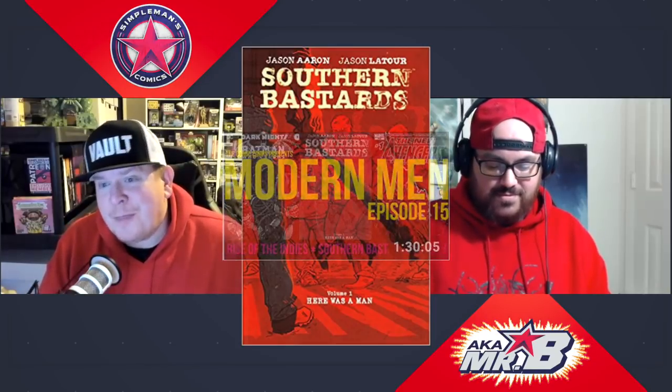Moving over to Image, we get Southern Bastards — something Jack and I talk about a lot. Other folks like Comic Core Modern Men just did a review of it as well, but it's definitely one of my favorite comic books by some of my favorite creators. We're talking about Jason Aaron and Jason Latour — the two Jasons as they're called on the comic book circuit. They come together to give you a real southern-fried mob story. This book is one that really brought me back into reading comics.